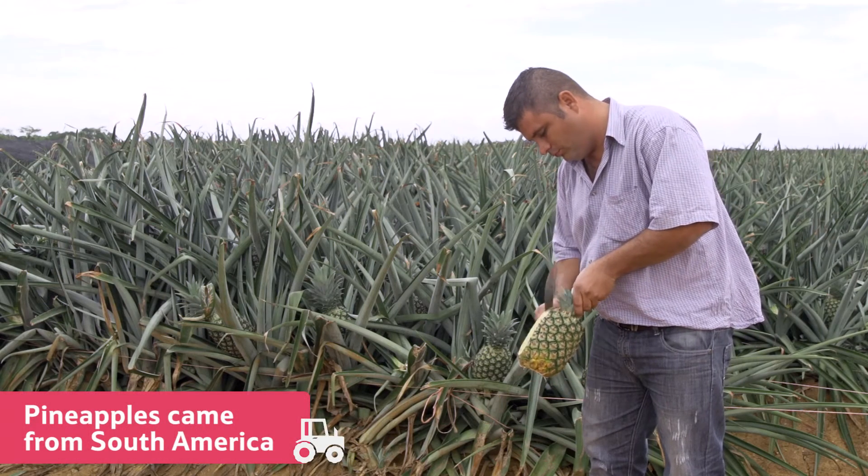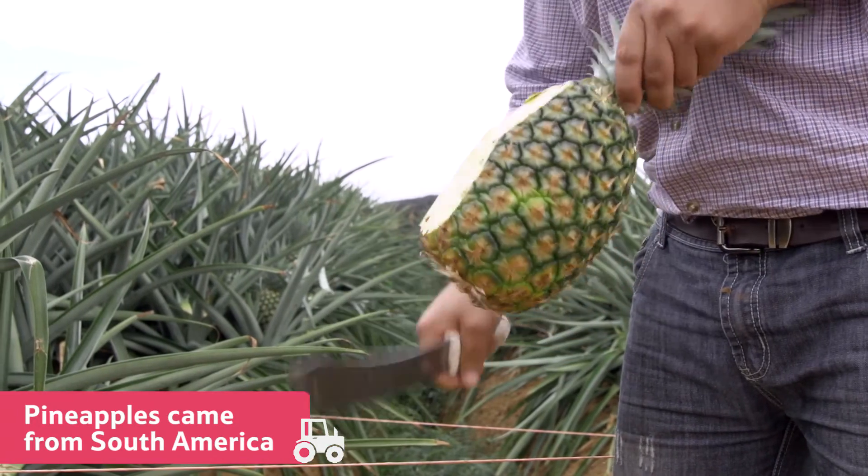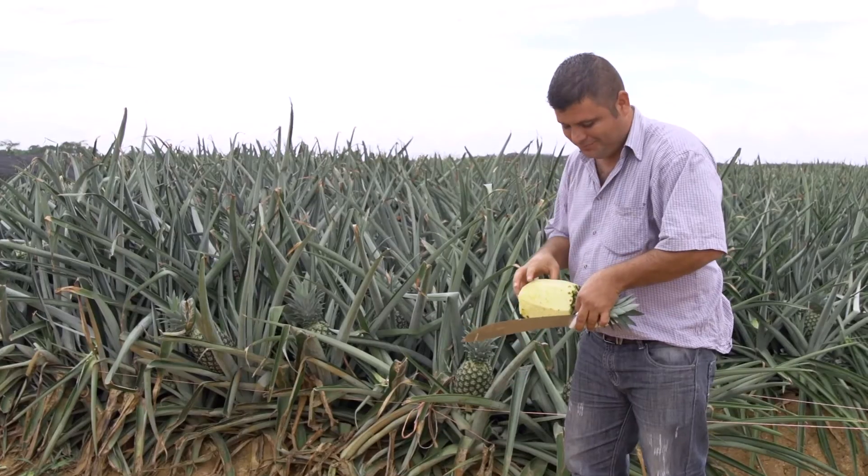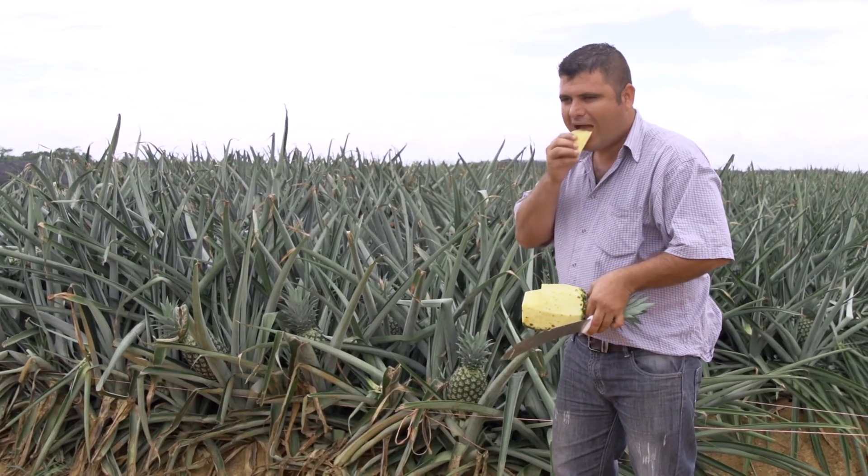Originally, pineapples came from South America, where they grew in the wild. It was the people who lived in these countries who first started to grow pineapples as a crop to eat.